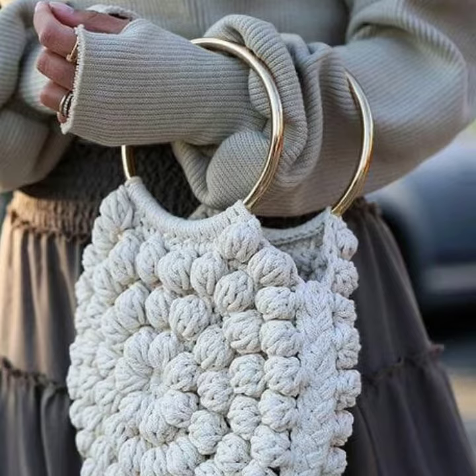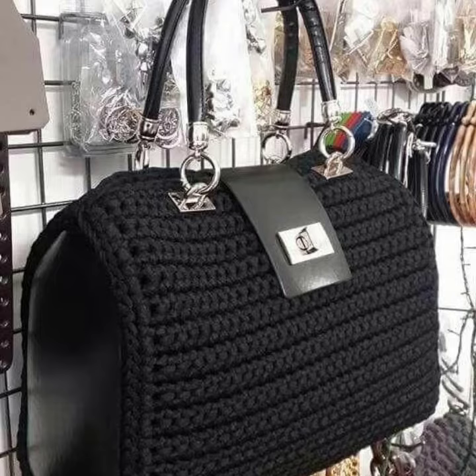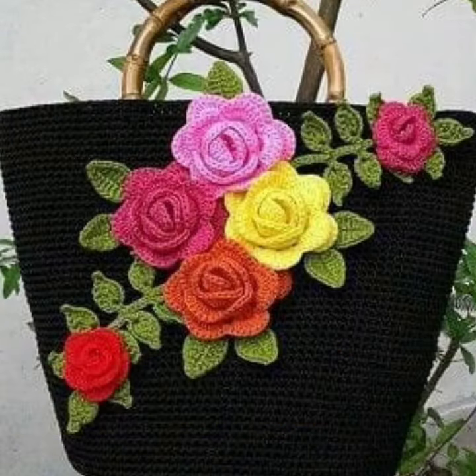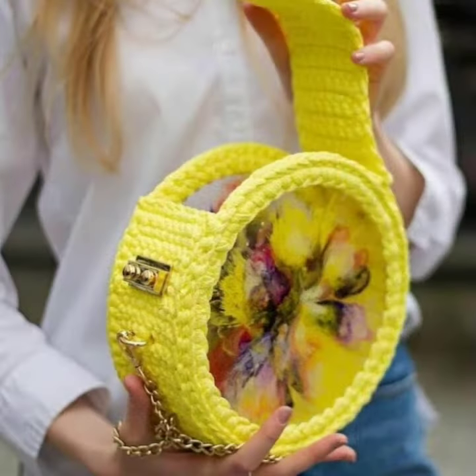My dearest friends, if you want to buy these beautiful handmade crochet bags and purse designs, with best wishes I can tell you — you can buy them from Amazon, beba.com, etsy.com, gearbest.com, LightInTheBox, and shoespie.com. These websites are very famous and you can buy all these beautiful products and collections from there.